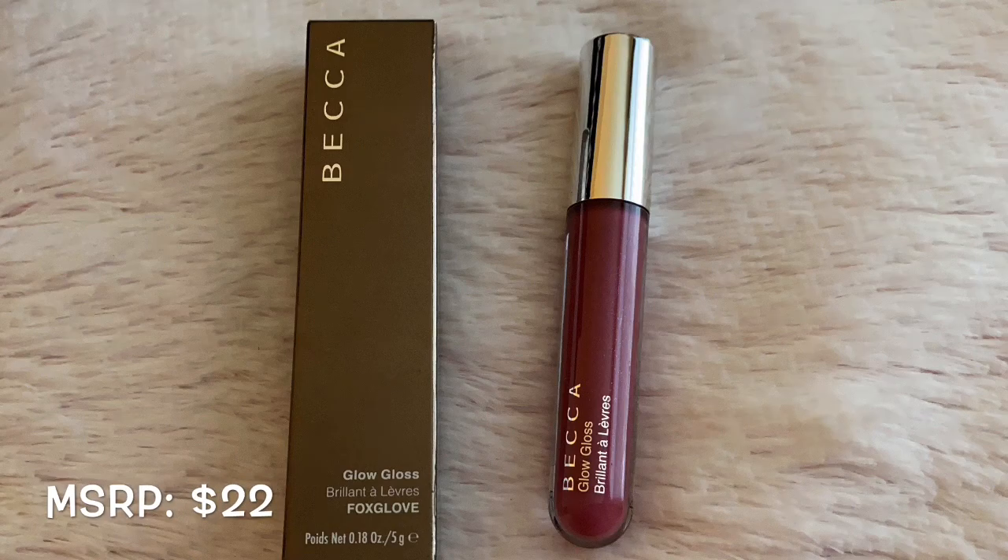The next item is from Becca. This is their glow gloss and I got the shade foxglove.